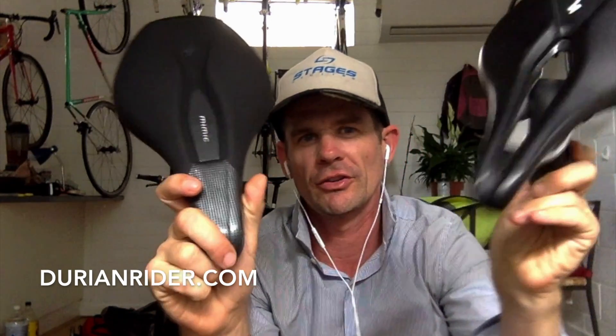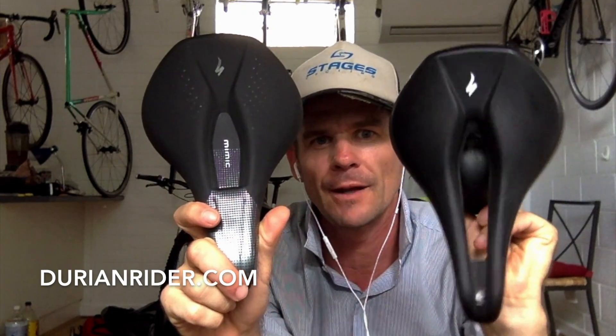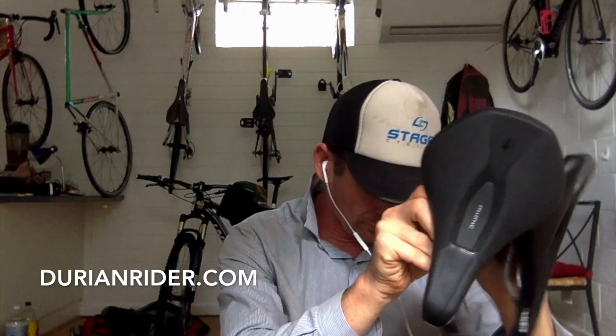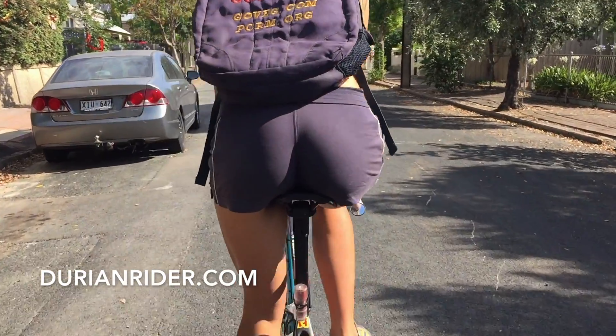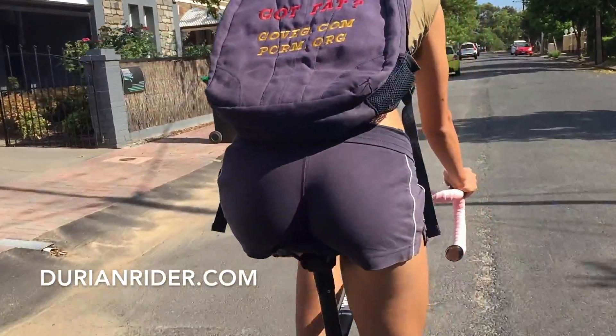Welcome to the video. I'm going to talk about the new Specialized Mimic — a predecessor, or just something different, to the Specialized Power saddle coming out in 2015. This is a Mimic I grabbed about an hour ago from Bike Society in Adelaide. Specialized used to have demo saddles, which was a great idea, but now they've scrapped that. What they're doing now is a 30-day money back guarantee.